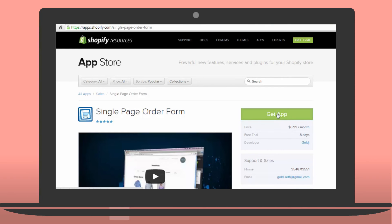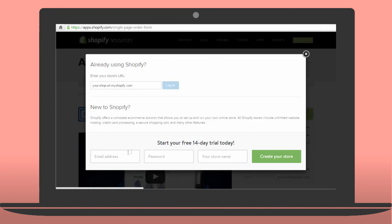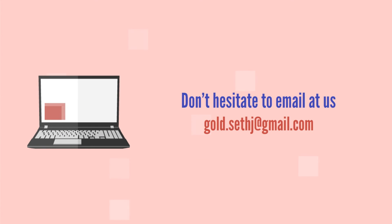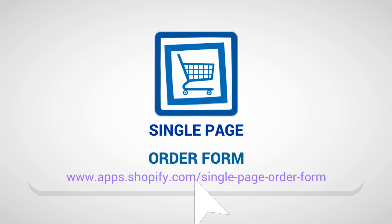Install the app today to enjoy a free eight day trial and in two clicks you'll have the best experience for your wholesale customers. You'll never want to go back. And don't hesitate to email us at gold.sethj@gmail.com if you need any help or support. You can also find the app at the link below. Thanks and have a great day.